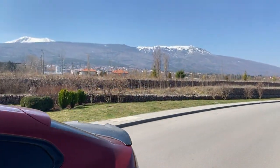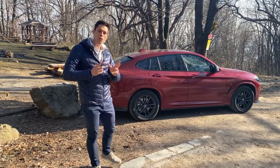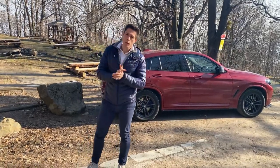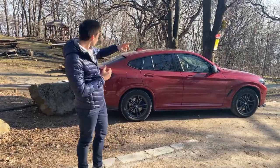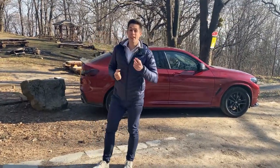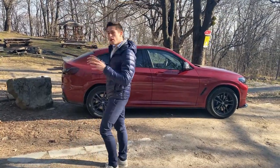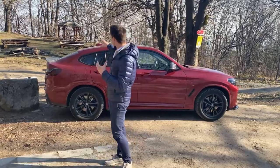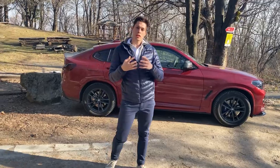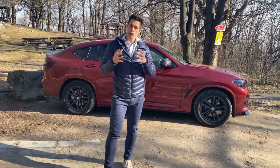Let's start with some history. The current model you see here is a 2018 X4 M40i G02. I want to go back a little with the history of the whole coupe SUV concept. It starts with BMW's first revolutionary model, the X6 E71, presented in 2008 — a very interesting concept because it was the first time you could see that coupe edge.